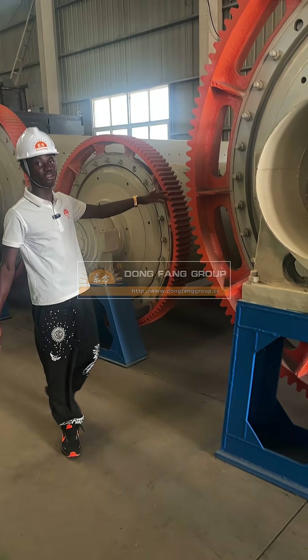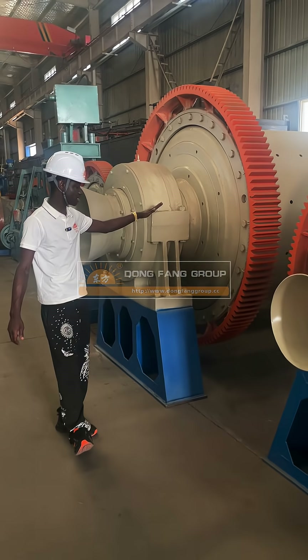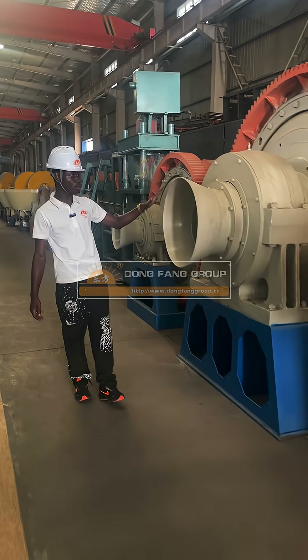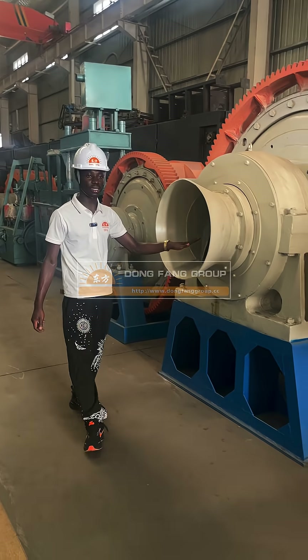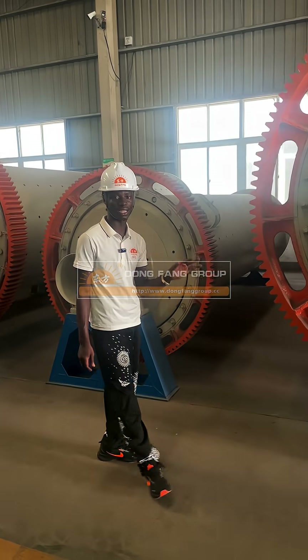As you can see, we have so many of these. This is very large — this is the middle side. If you need this machine, please contact our company. We have another one here as well. We are the Don Find Group — look at that channel, thanks.